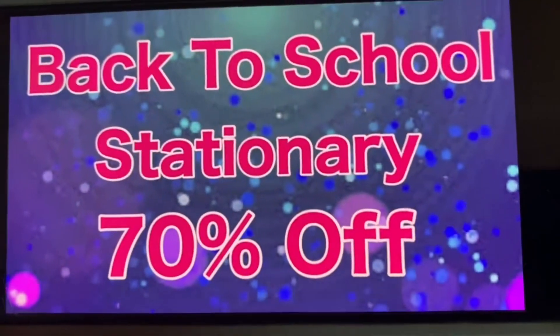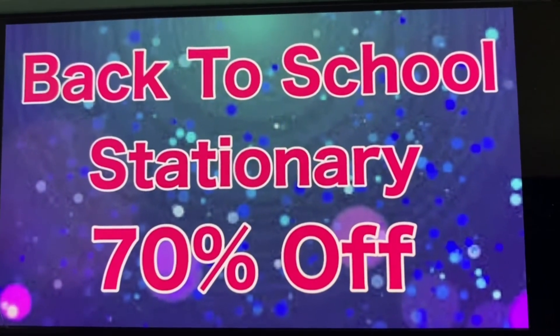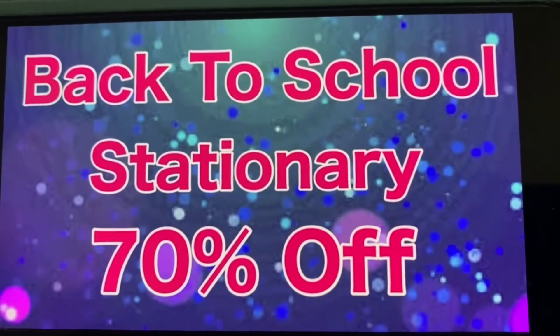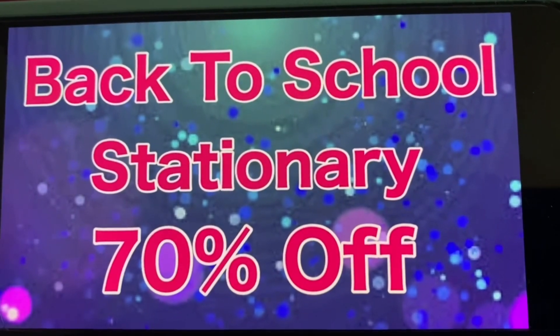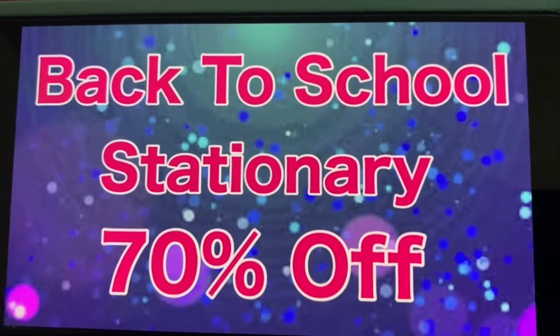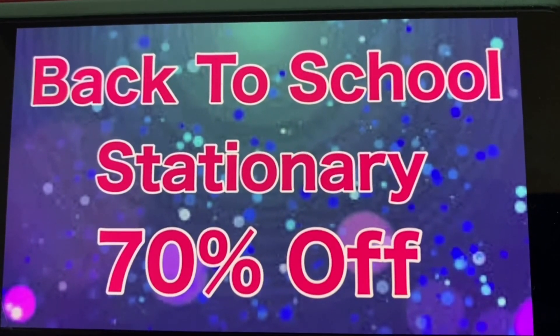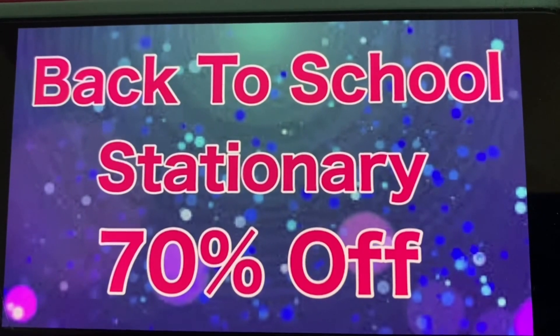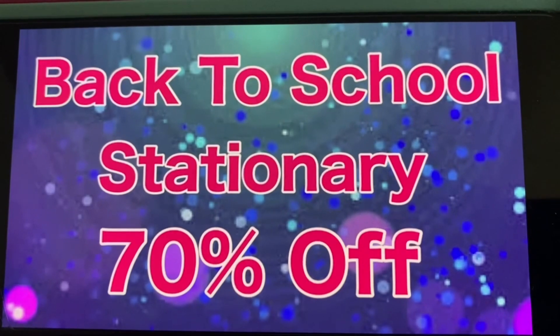This is a change — Back to School Stationery is now 70% off. If you guys remember, last week I did make this part of the penny list, but it does show this week as 70% off. This is also a pretty good deal.